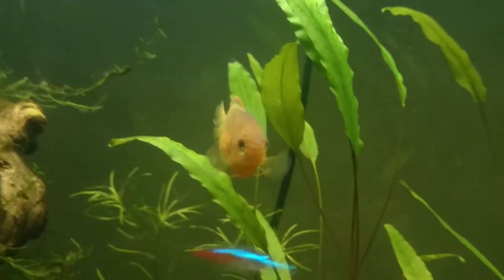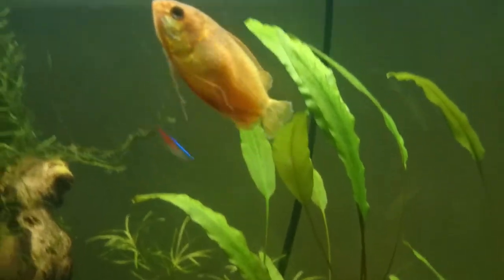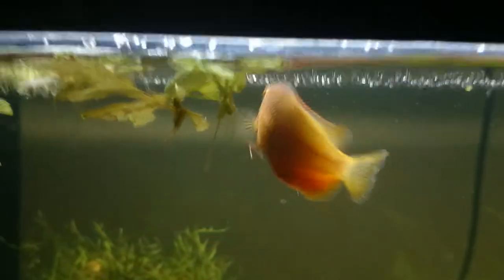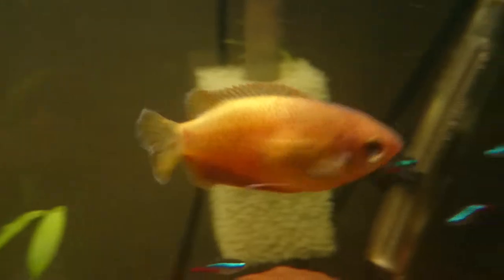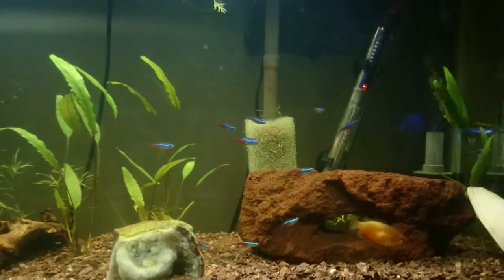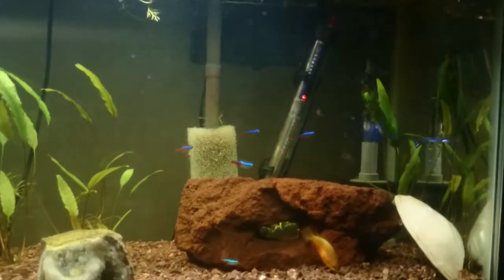So here you can see the honey gourami is feeling camera shy. There she is — she usually likes to be on camera and comes right up front when I'm at the tank. But you can see she doesn't have any Ich spots on her anymore, so that's good. And my neons are doing really well — they're starting to turn the really dark blue and red.